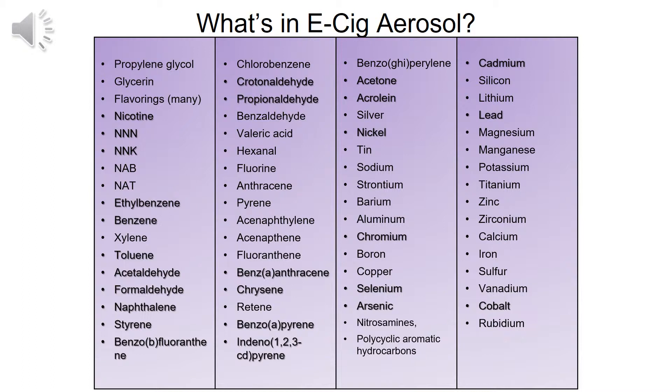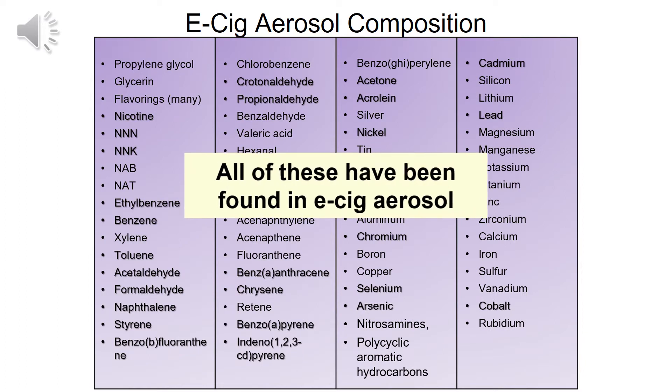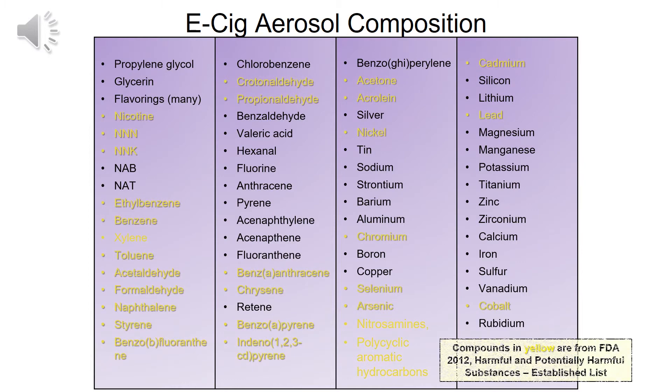Here is a list of chemicals. Which of these do you think are found in the e-cigarette aerosol? All of these chemicals have been found in the e-cigarette aerosol. The ones in yellow are known to be harmful, and while we did not know this at first, many of these are the same chemicals found in traditional cigarettes.